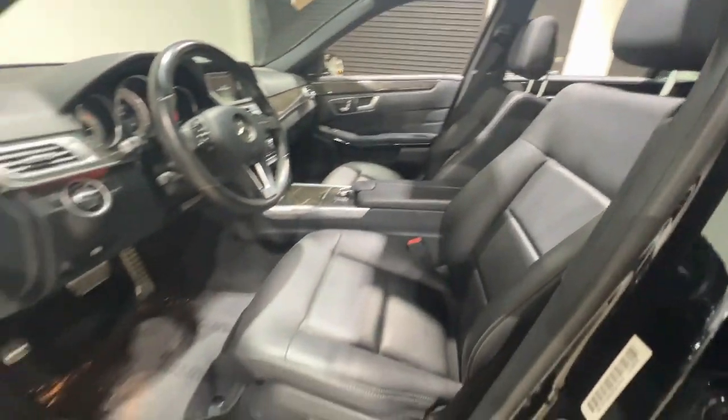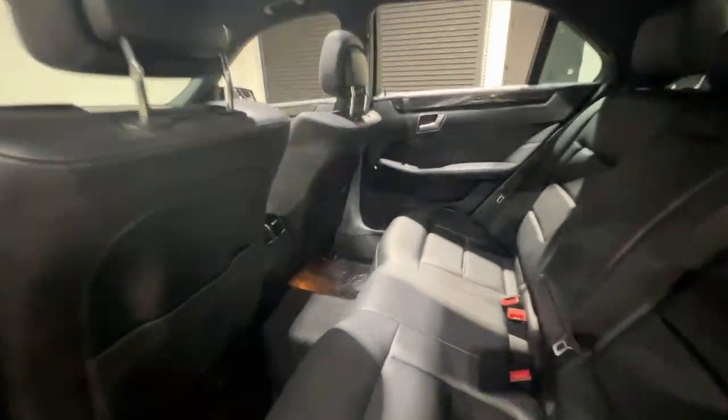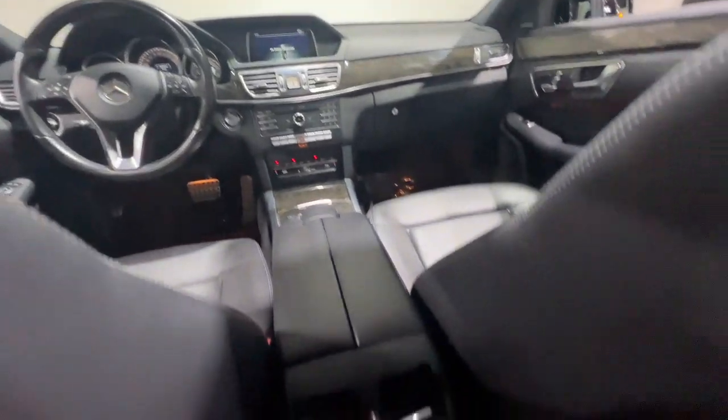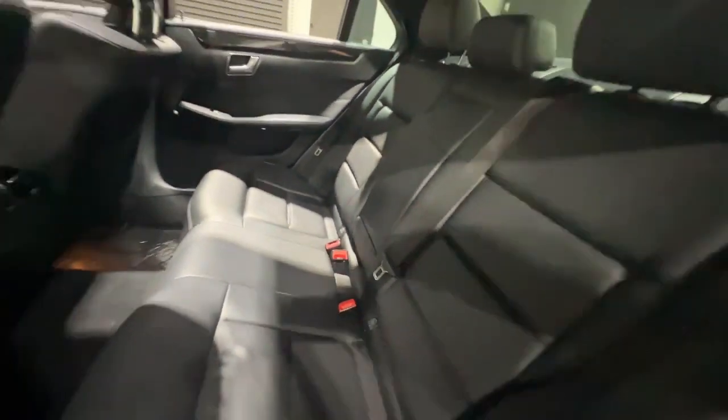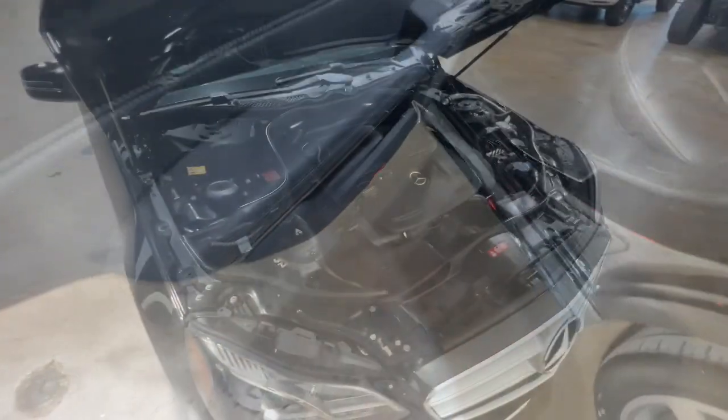These are just some of the great options this vehicle comes with: Moonroof, Keyless Entry, Fog Lamps, Woodgrain Interior Trim, Satellite Radio, Heated Mirrors, Power Passenger Seat, Alarm, Steering Wheel Audio Controls, Electronic Stability Control.